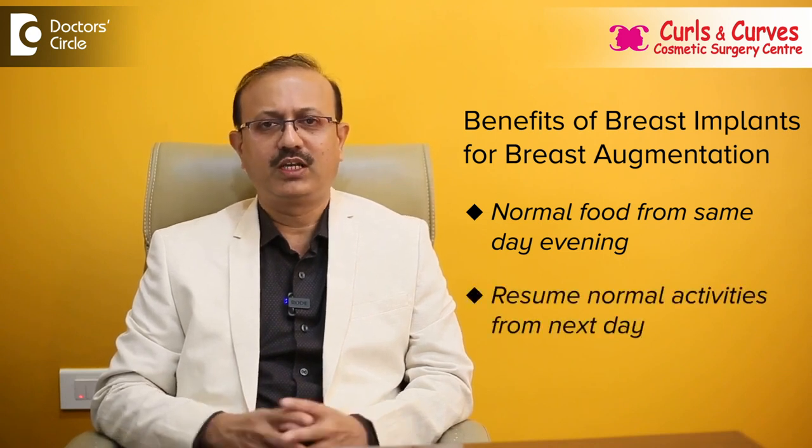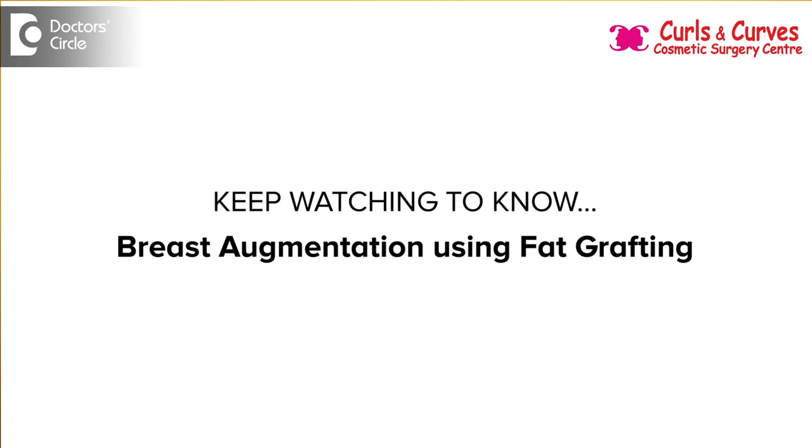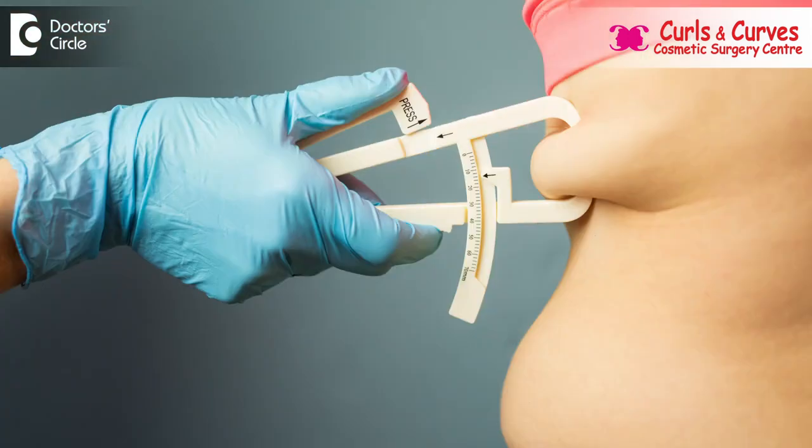They can resume normal activities from the next day. It is also the same with fat grafting. For fat grafting, we basically harvest the fat from either the tummy, thighs, or flank region.